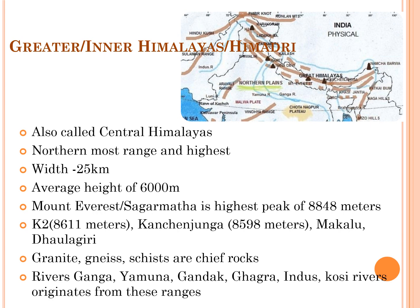Mount Everest, or Sagarmatha — the highest mountain peak in the world — lies in this range. Mount Everest is called Sagarmatha in Nepal. Other important peaks of this range are Karakoram at 8,611 m, Kanchenjunga at 8,598 m, Makalu, and Dhaulagiri. The south-facing slope of the Greater Himalayan range is steeper than the northern slope. Granite, Gneiss, and Schist are the chief rocks forming this range, and most of these rocks have been metamorphosed due to extreme compression and folding.